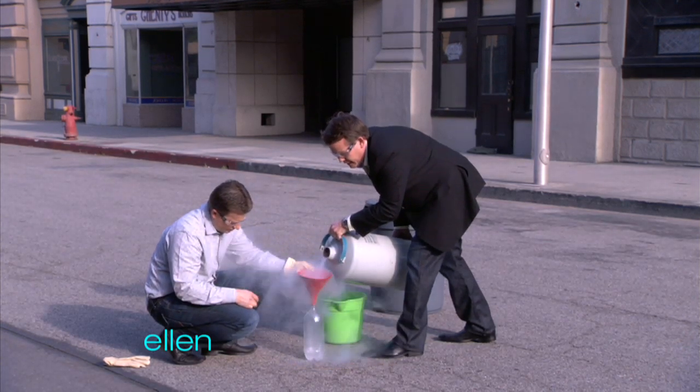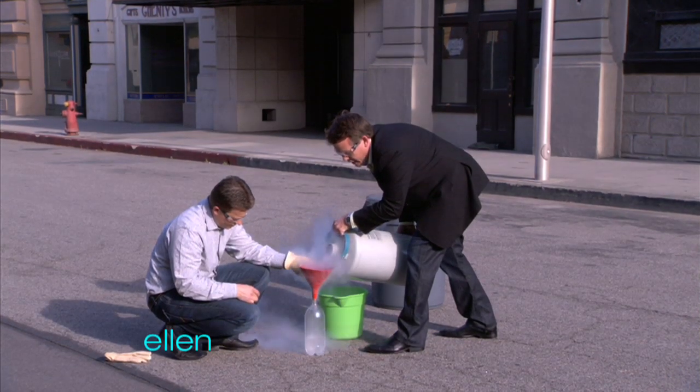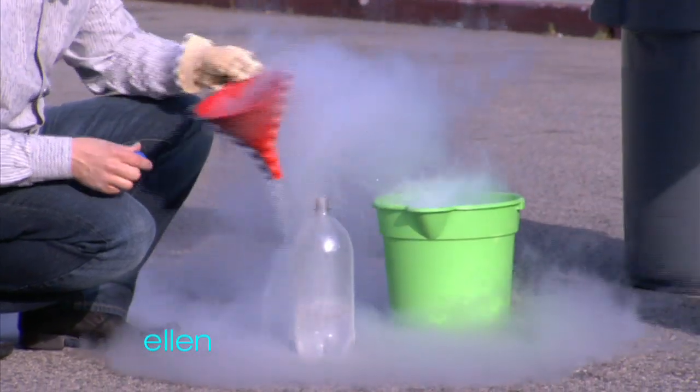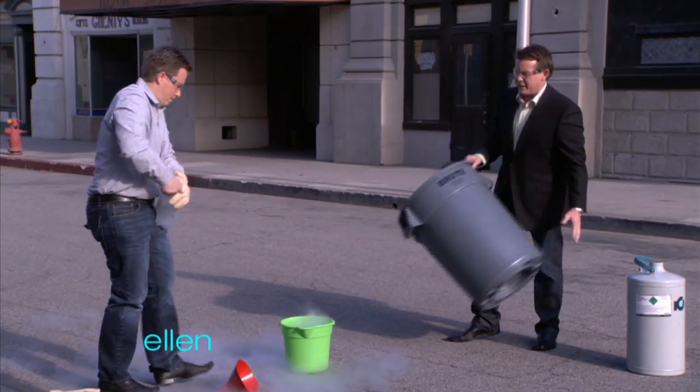The liquid nitrogen is a liquid — most of the air that we breathe is nitrogen — so it goes down inside here, but it expands 700 times its normal size. So here's the liquid nitrogen here. Now Jeff's gonna cap it off, and it goes into the barrel that you see here.